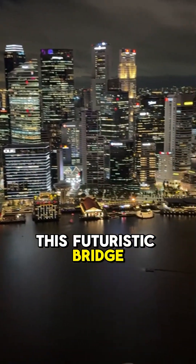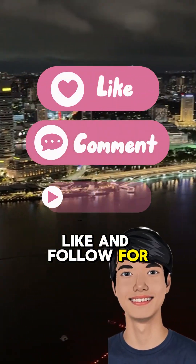Would you walk this futuristic bridge? Like and follow for more Wild Structures.